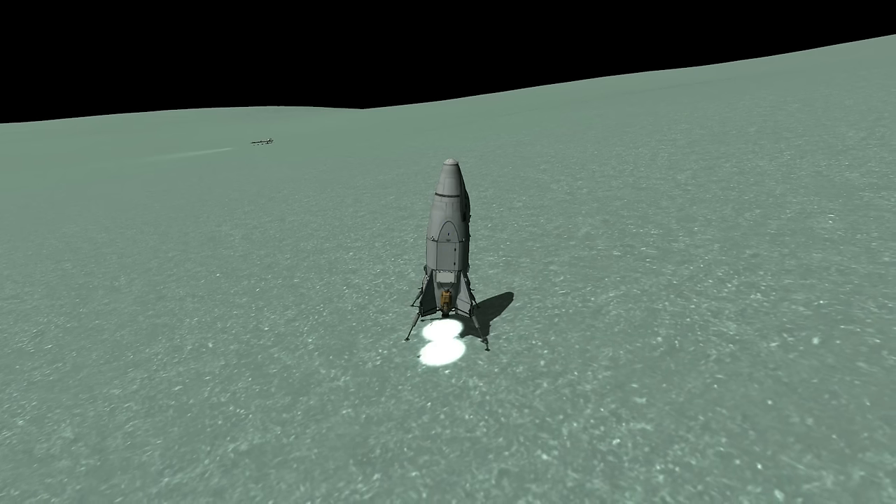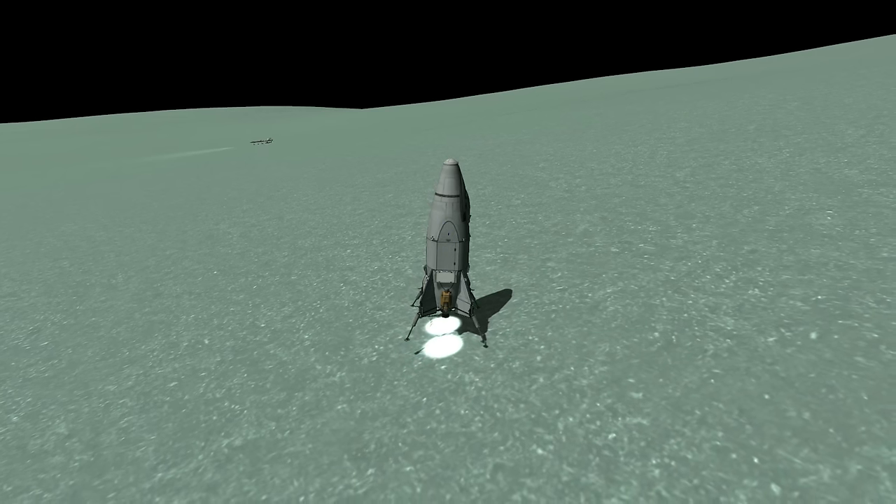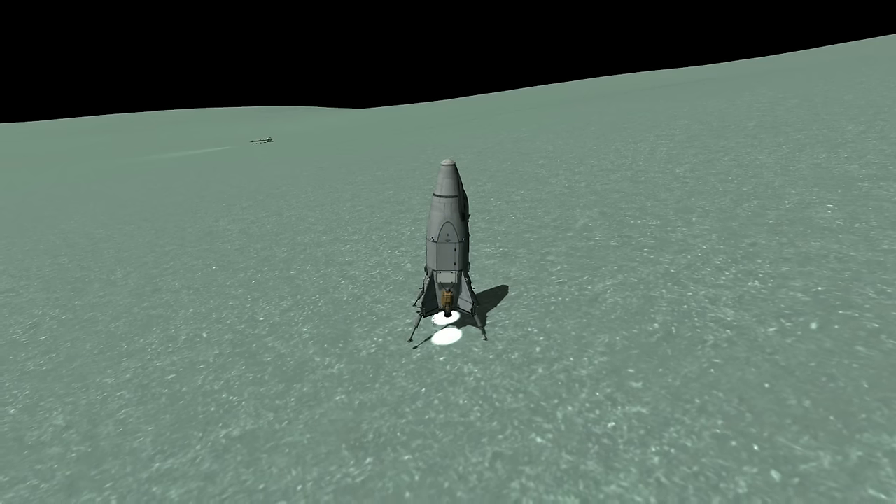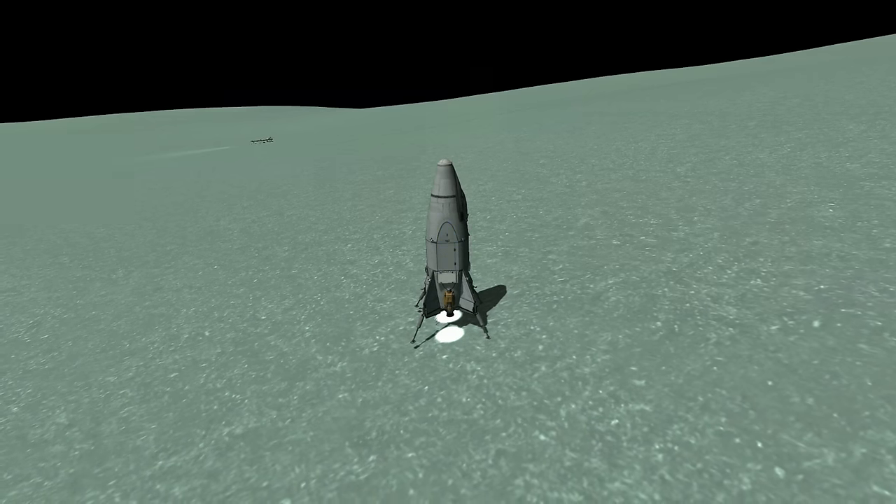It's got the docking port up front, which is easier to dock with instead of the position of the docking port on the ED Stretch. And it's got two huge drilling units on the side, so it can drill pretty much anywhere.